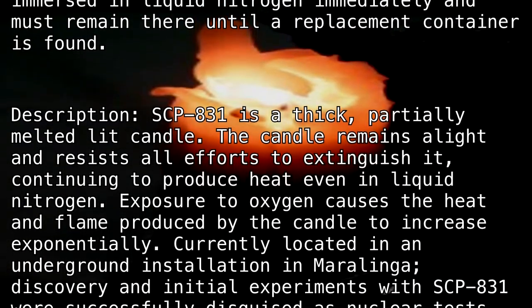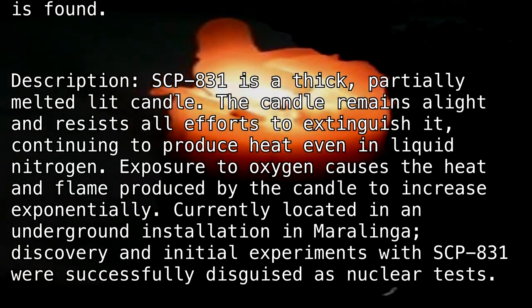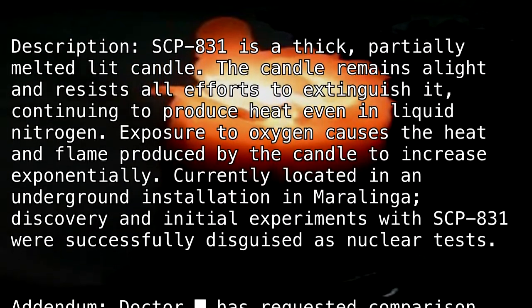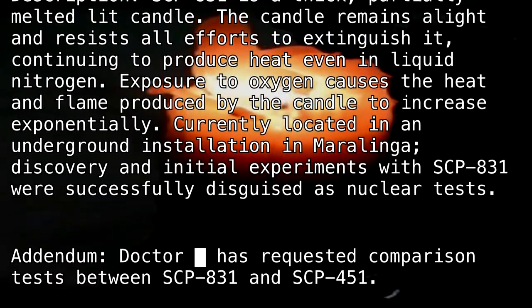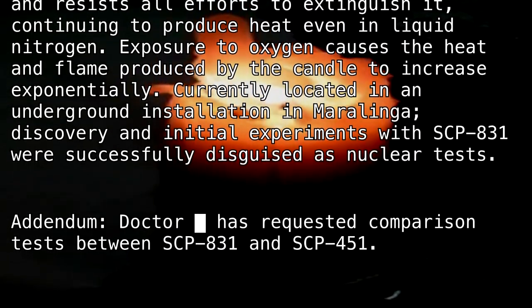Currently located in an underground installation in Marilinca, discovery and initial experiments with SCP-831 were successfully disguised as nuclear tests. Addendum: Dr. Blank has requested comparison tests between SCP-831 and SCP-4515-1.